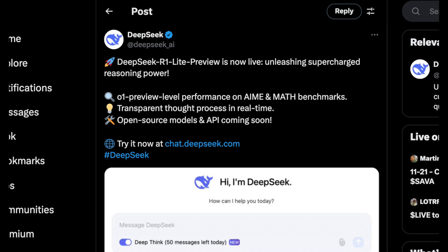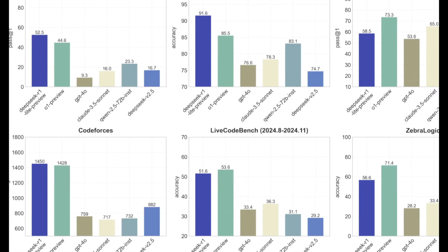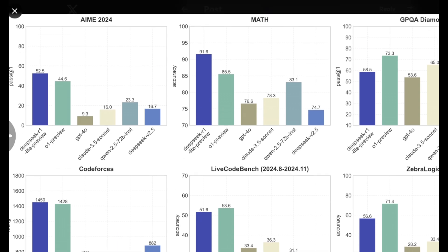One of the things DeepSeek really wanted to do was make the thought process of this model as transparent as possible, while also showing a few benchmarks. It's clear that DeepSeek R1 is absolutely dominant in a number of these benchmarks. Importantly, these are not generalist benchmarks like MMLU — these are application-specific benchmarks like CodeForces, LiveCodeBench, and ZebraLogic. I was surprised how bad this model was at certain logic problems, given that the entire purpose of the model was to reason more effectively and concisely.